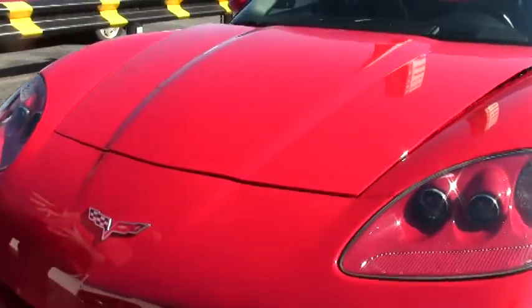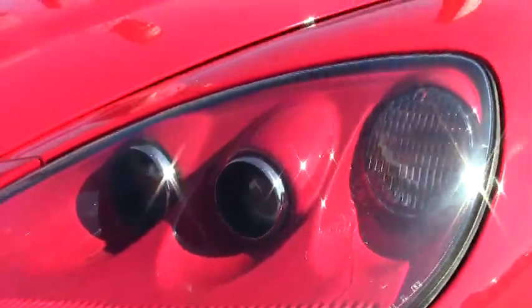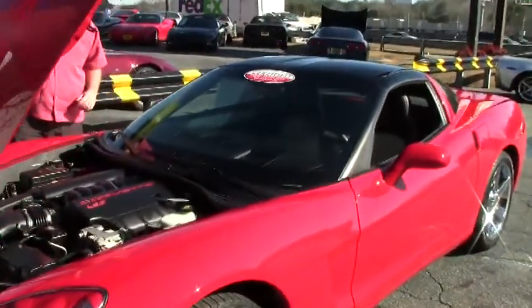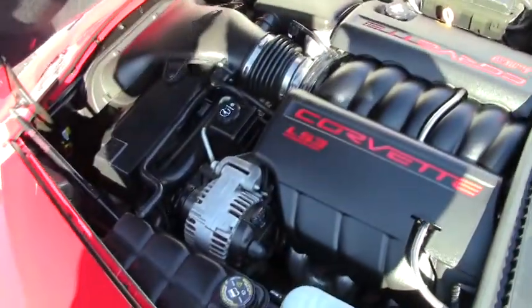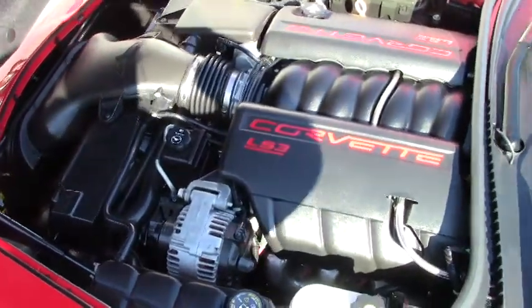Nice clear lenses, free of any rock chips or issues in the paint. It was extremely well taken care of, and of course the 2008 had the 430/436 with a dual mode exhaust, which this one has. This car has every available option that you can get in one.